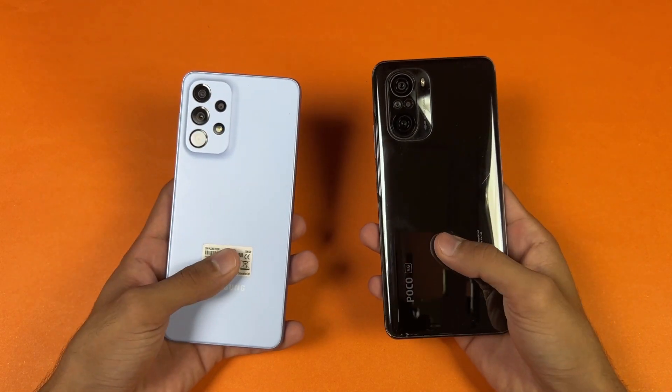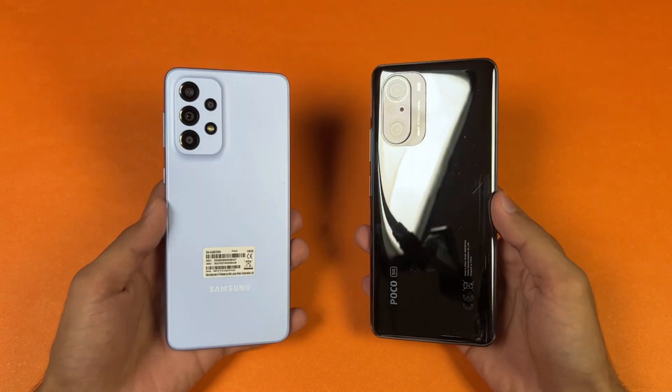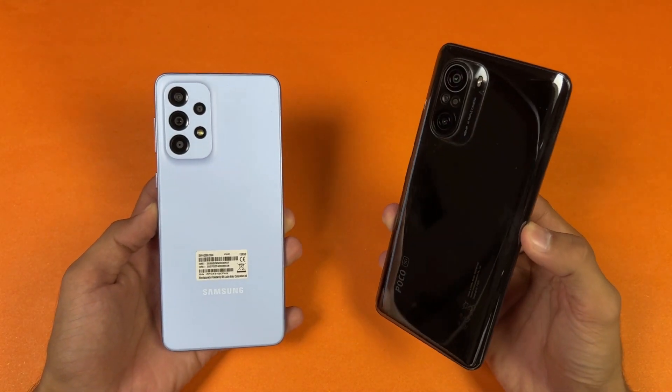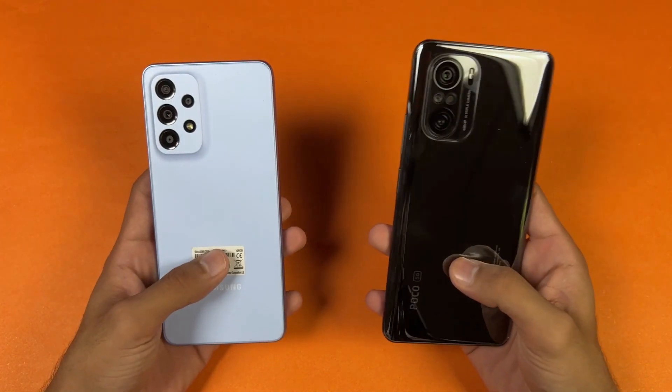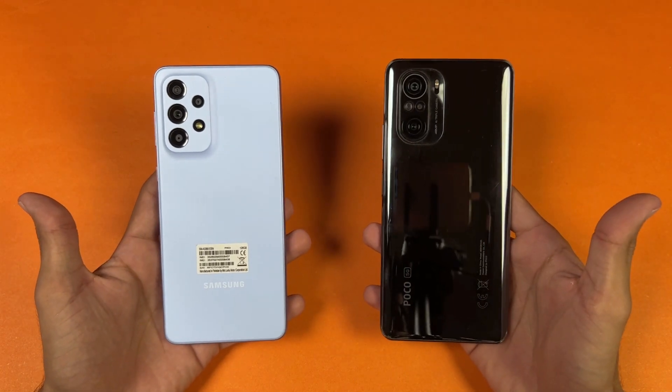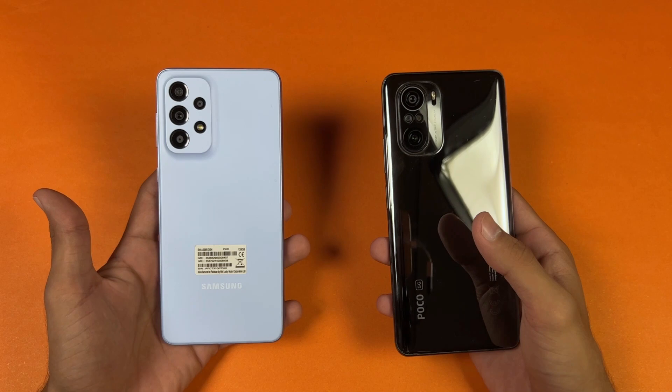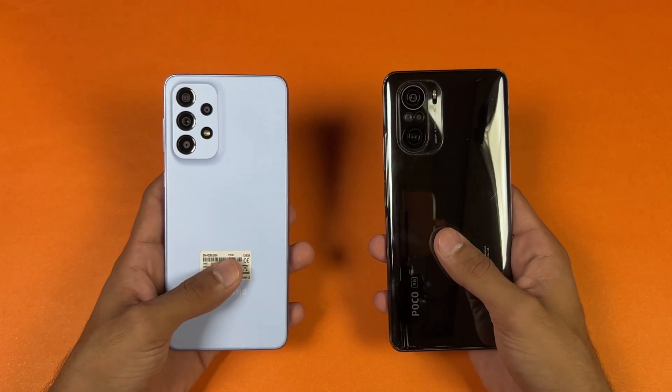Hey, what's up guys, I'm back with a brand new speed test. It's time to check out the performance of the Galaxy A33 5G against the POCO F3. The POCO F3 has a Snapdragon 870 SoC with 8GB of RAM, while the Samsung has an Exynos 1280 SoC with 8GB of RAM.